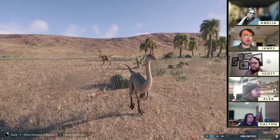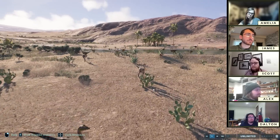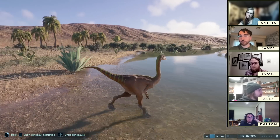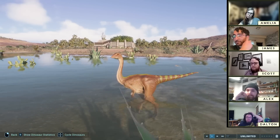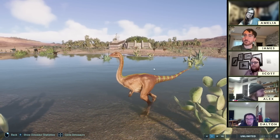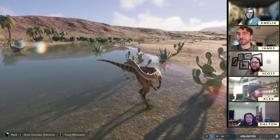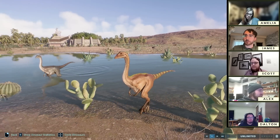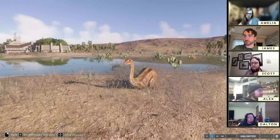Archaeornithomimus was named in 1972 by Dale Russell. There's a lot of material probably from several individuals but it's all pretty isolated — not very informative. It does seem to be the most basal ornithomimid in the game. What's interesting about Iren Dabasu is that we have no idea how old it is, which is baffling — the uncertainty spans maybe 40 million years. The rock layers in the Gobi Desert outcrop in pretty isolated areas, making it hard to find contacts between units.